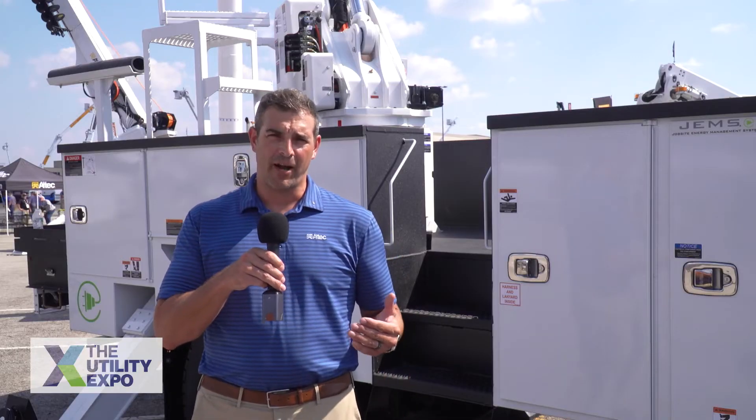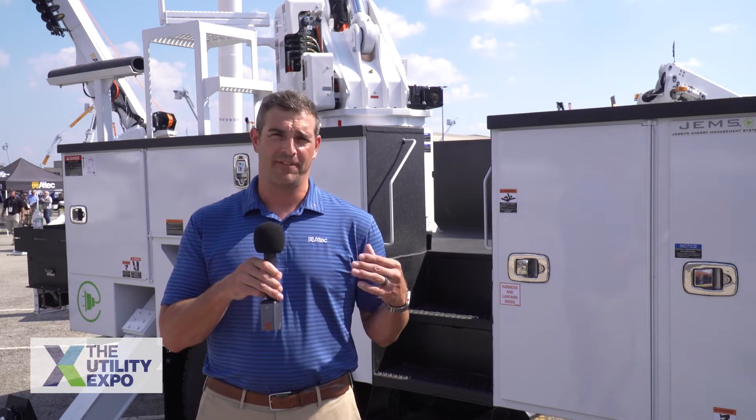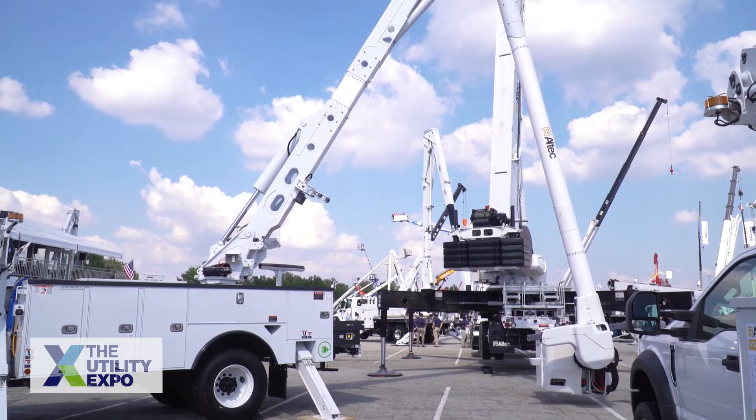As we've been showing this product to customers here at Utility Expo, some of the things that have really been resonating in terms of features they appreciate are the simplified operator interface and the extended runtime in both cold and hot climates.